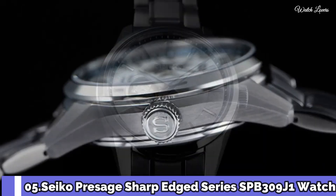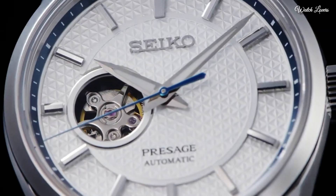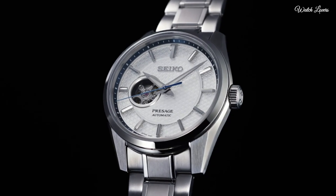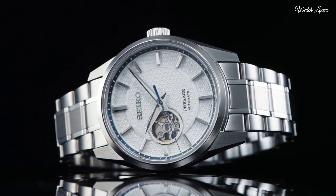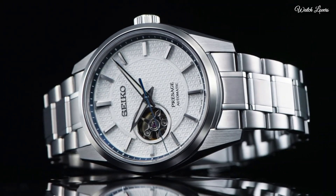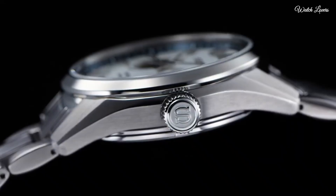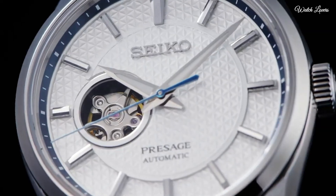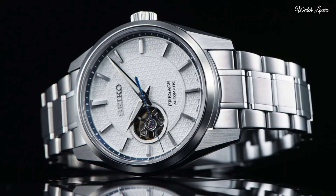Number 5. Seiko Presage Sharp Edged Series SPB309J1 Watch. Case material: stainless steel, super hard coating. Sapphire crystal, anti-reflective coating on inner surface. LumaBright on hands and index. 3-fold clasp with push button release. Case size: thickness 11.8mm, diameter 40.2mm, length 47.4mm. Movement type: automatic with manual winding. 100m water resistance.